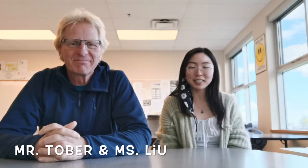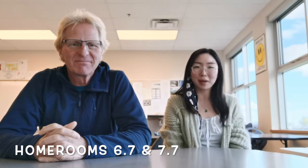Hi, I'm Ms. Lu. I'm the homeroom teacher for 6-7, and I teach humanities to 6-7 and 7-7. And hello, my name is Mr. Tober, and I teach math and science to my homeroom at 7-7 and also to 6-7. We look forward to a great year with all of you.